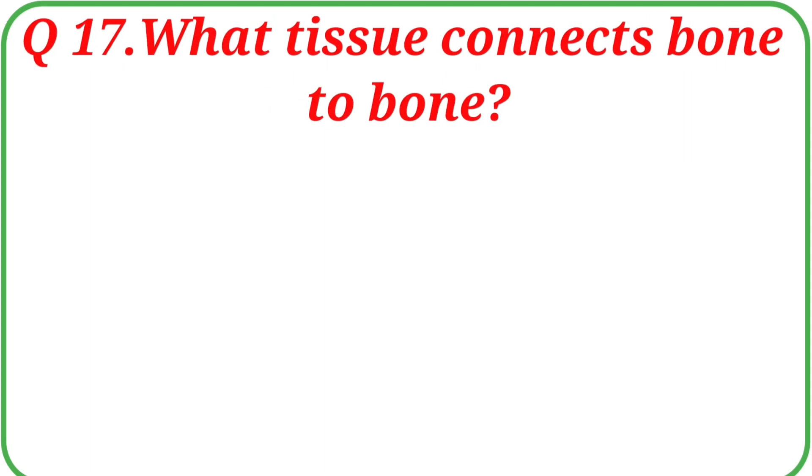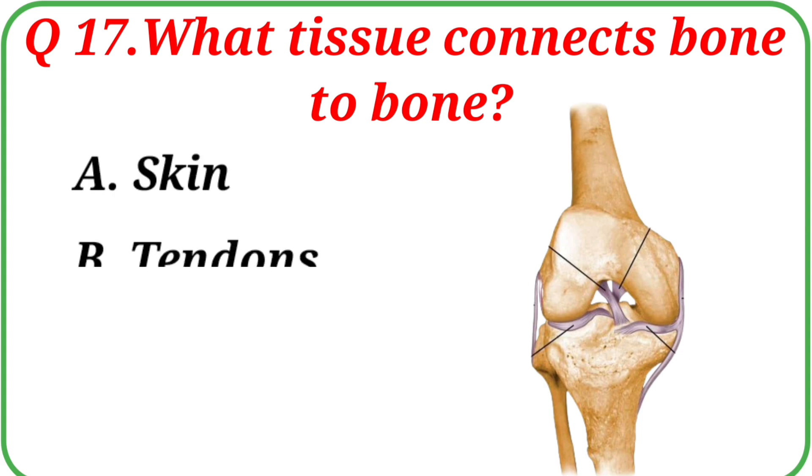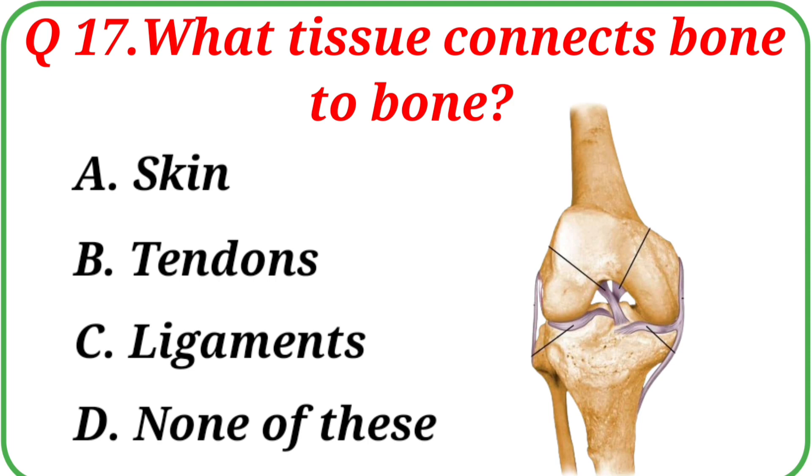Question No. 17: What tissue connects bone to bone? Your options are: A. Skin, B. Tendons, C. Ligaments, D. None of these. The correct answer is Option C: Ligaments.